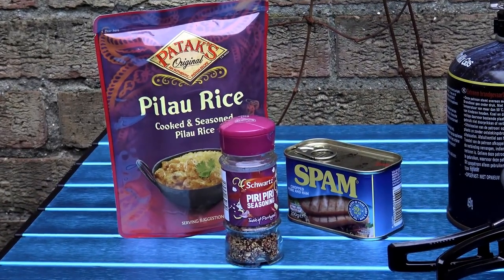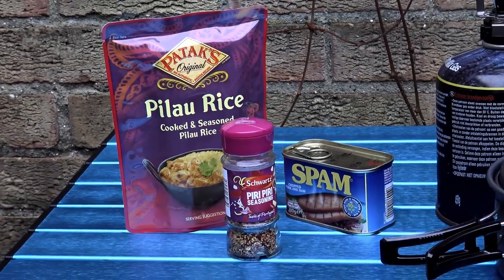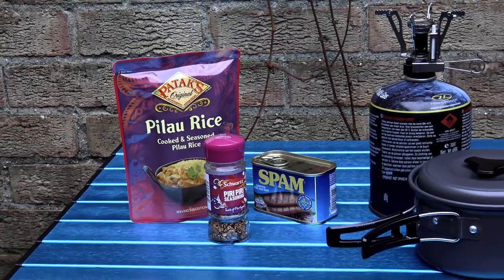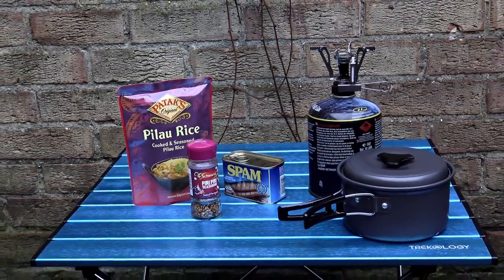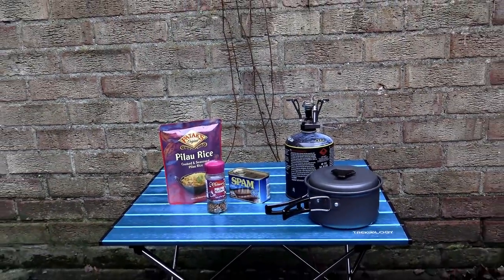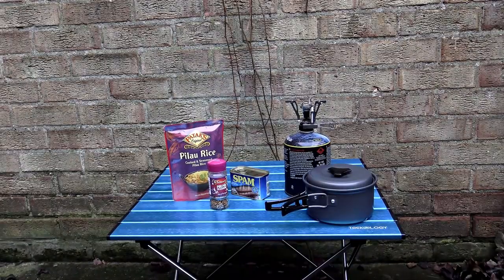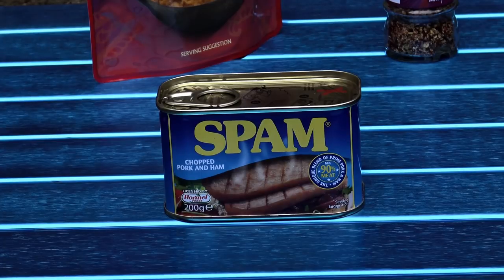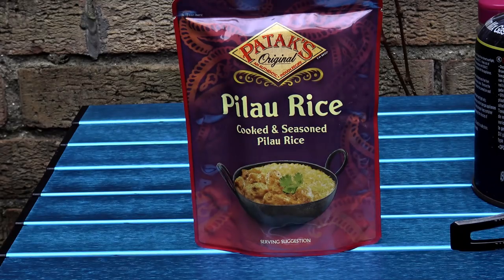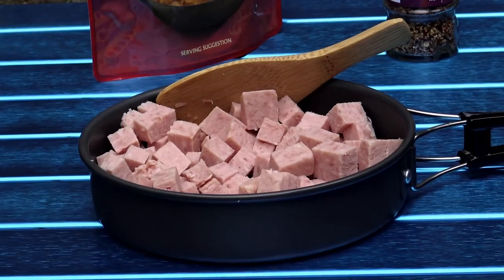I know a lot of people are thinking that for under £20 there's no way this cook set can be any good — because that's what I thought when it was first offered to me for review. So I decided to put it through its paces with one of my favourite camping recipes: a hearty helping of spam fried rice. To make this you'll need one tin of spam, one packet of microwave rice (any flavour and make), and some piri piri seasoning.